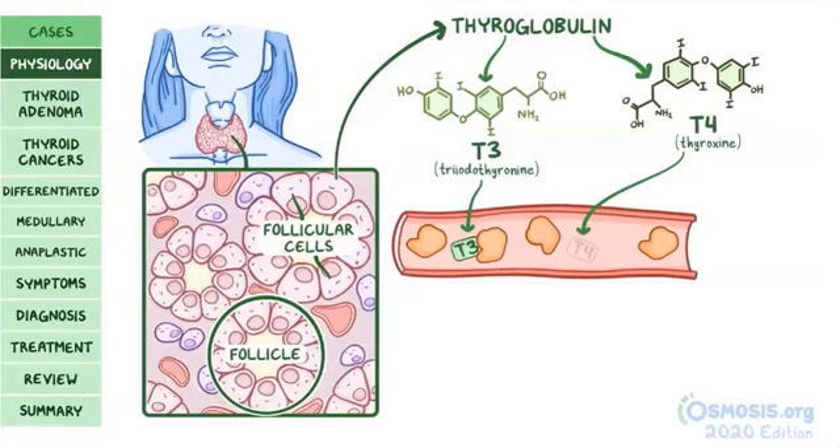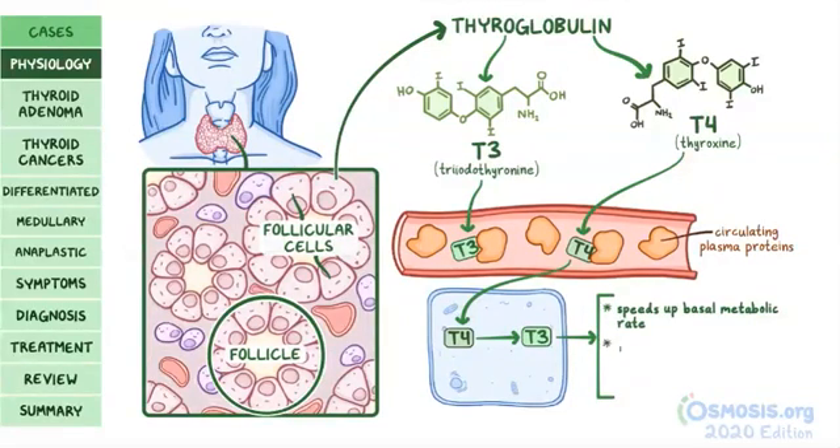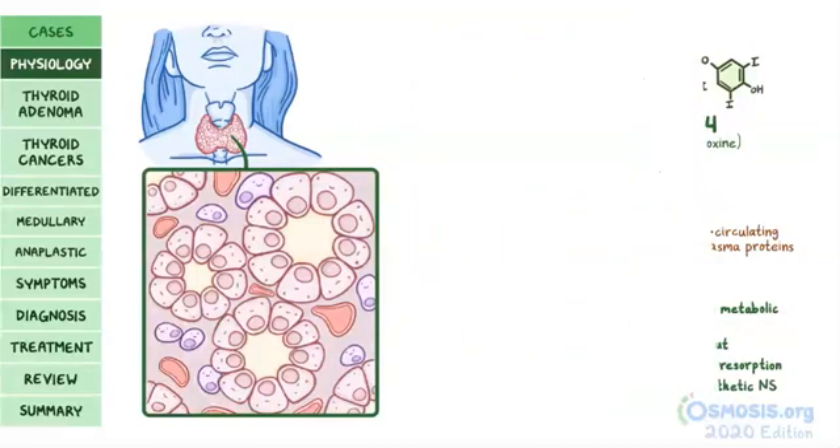Once released from the thyroid gland, T3 and T4 enter the blood and bind to circulating plasma proteins. Once inside the cell, T4 is mostly converted into T3, which then exerts its effects. T3, among other effects, speeds up the basal metabolic rate, increases cardiac output, stimulates bone resorption, and activates the sympathetic nervous system.